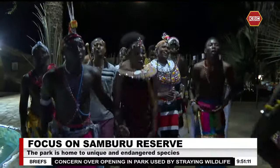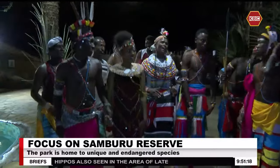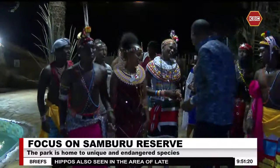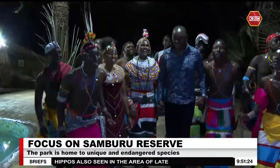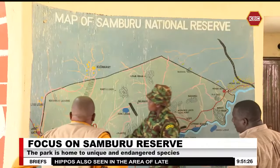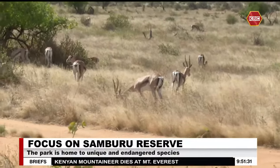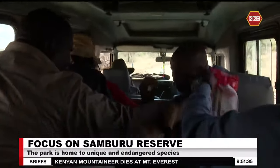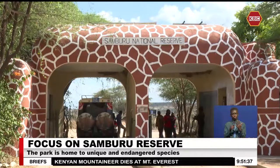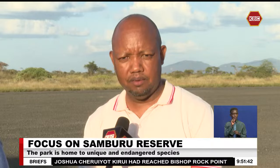Welcome to Samburu National Reserve in northern Kenya. Visitors and residents alike have an exceptional opportunity to witness the special five of Samburu in their natural habitat. The Samburu special five refers to a distinctive collection of wildlife species found at the Samburu National Reserve, especially because you can only find them in this part of the world.